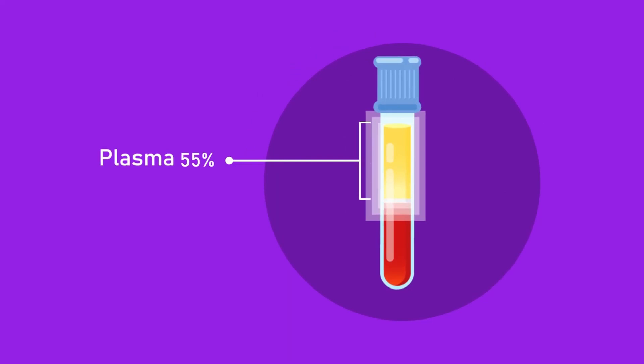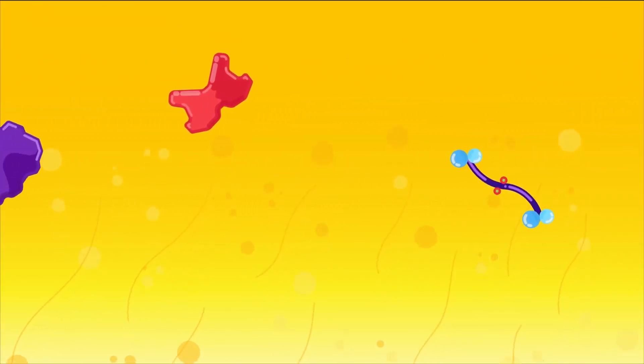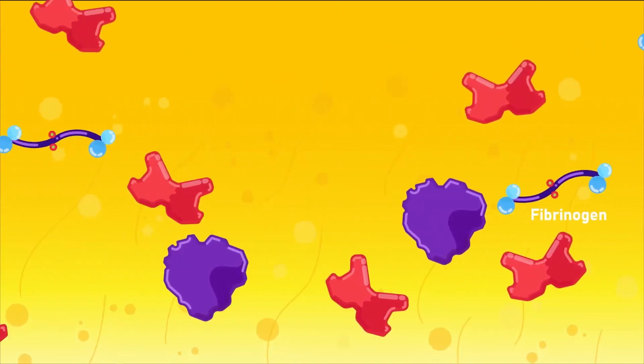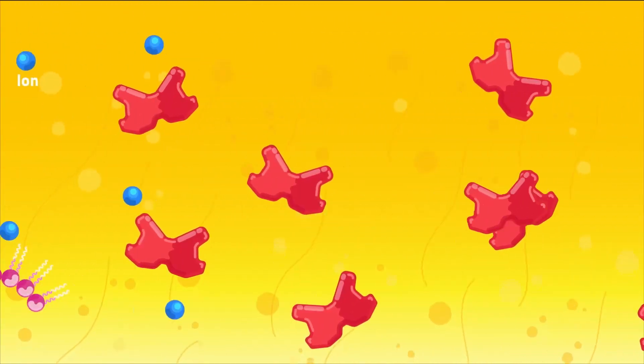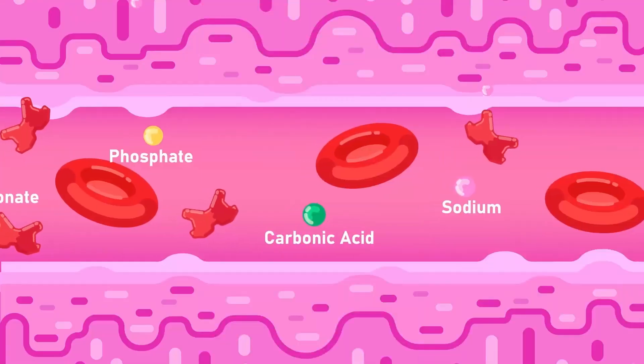Plasma makes up 55 percent of the blood. It is composed of 90 percent water and contains proteins like albumin, globulin, and fibrinogen. It helps maintain osmotic pressure, transport liquids and ions, and helps form blood clots.